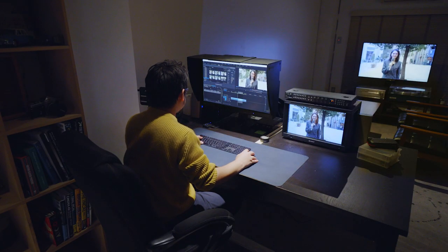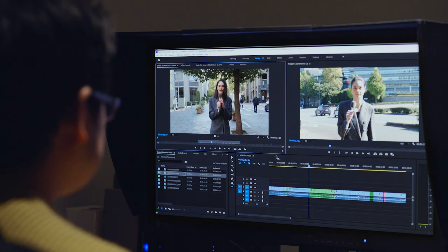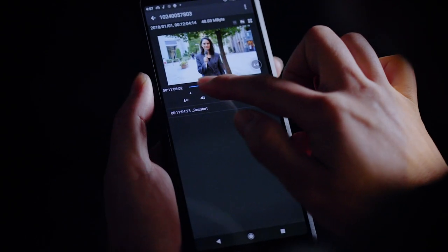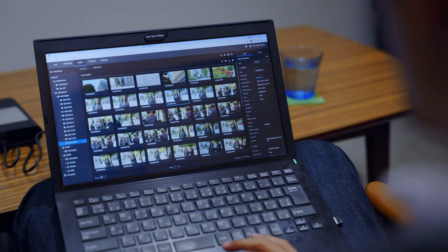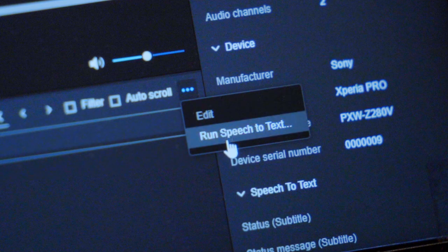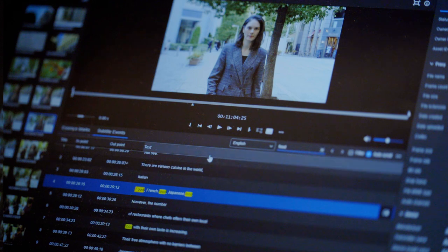Once your video clips reach the post-production team, scene selection can take a huge amount of time. However, in C3 Portal, shot marks, comments, and other metadata can be added while previewing the files on location. What's more, you can transcribe and enrich video data using AI, adding keywords and new information to make it faster and easier to search for the right scene.